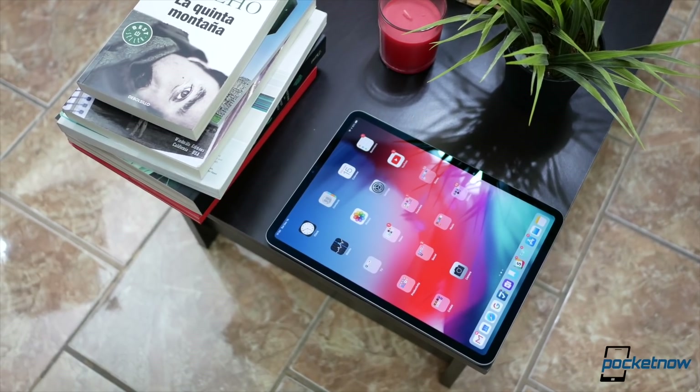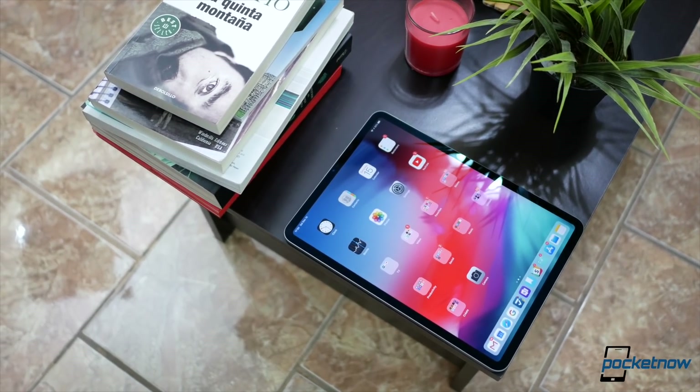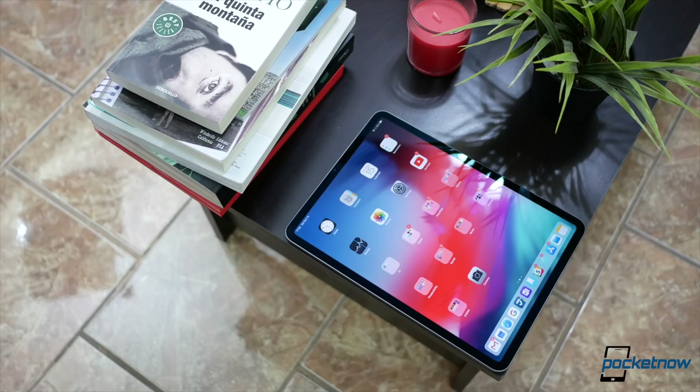We've got more reviews in the pipeline, so make sure you follow us on social media. Subscribe to both our channels, English and Spanish, for more videos like this one. You can follow me on Twitter at Jaime underscore Rivera, and Instagram at Jaime Rivera. Please give this video a thumbs up if you liked what you saw. I'm Jaime Rivera — thanks so much for watching. We'll see you on the next one.